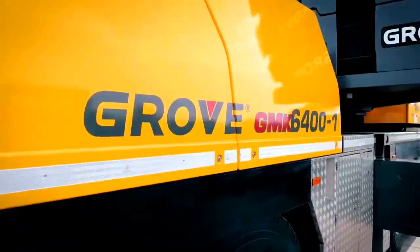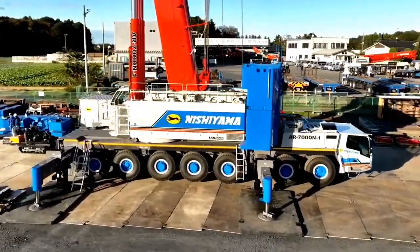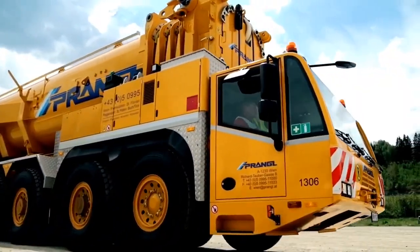Welcome back to another video from Chan27. In this video, we will show about the 8 most advanced all-terrain cranes.